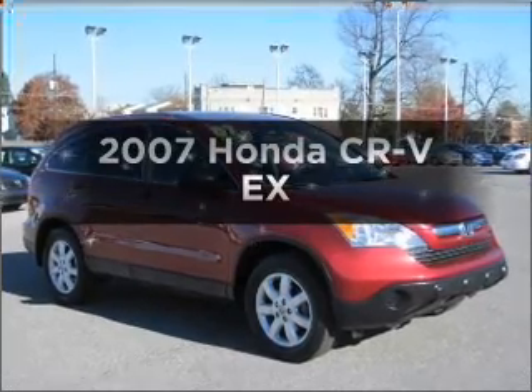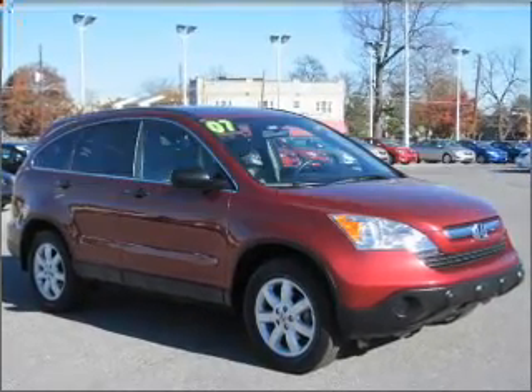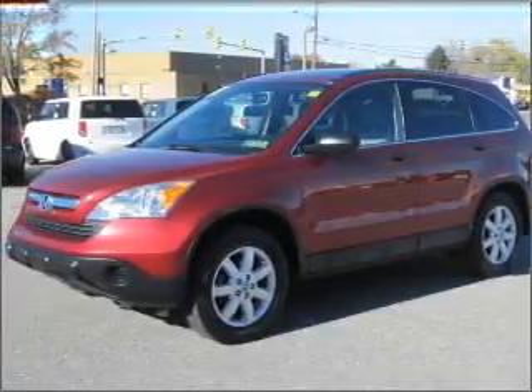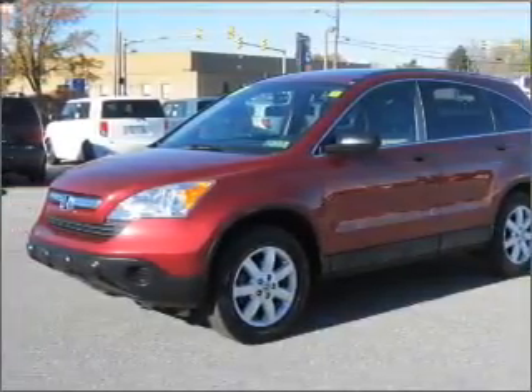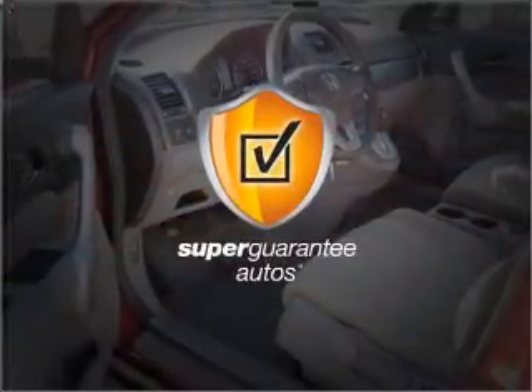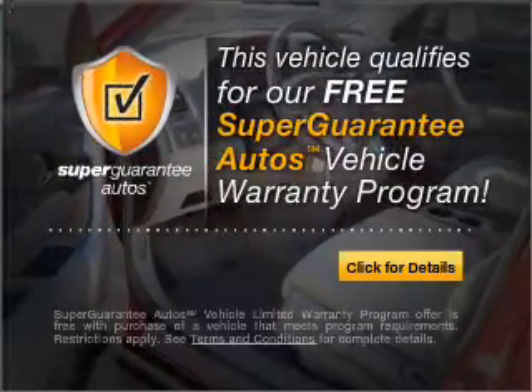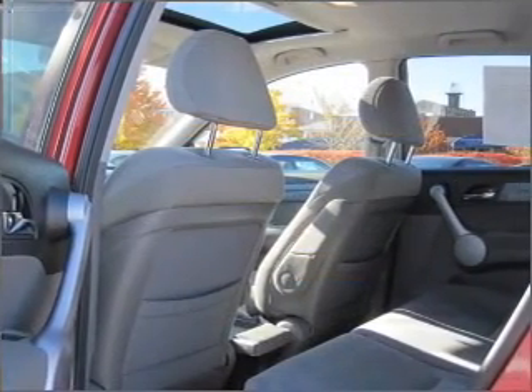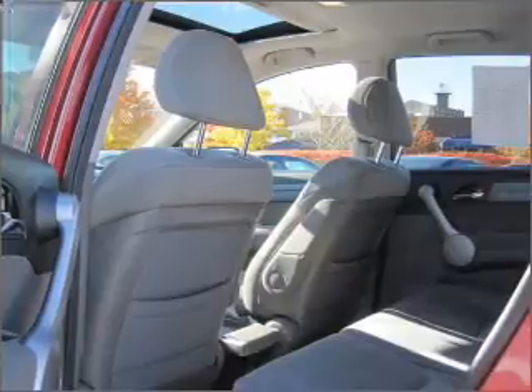Presenting the 2007 Honda CR-V — this is the set of wheels you've been looking for, with an efficient four-cylinder engine that responds smoothly to its five-speed automatic transmission. This vehicle qualifies for our free Super Guarantee Autos Vehicle Warranty Program. Buy a vehicle and get a free warranty from us, only at everycarlisted.com. Premium wheels lend a distinctive appearance.